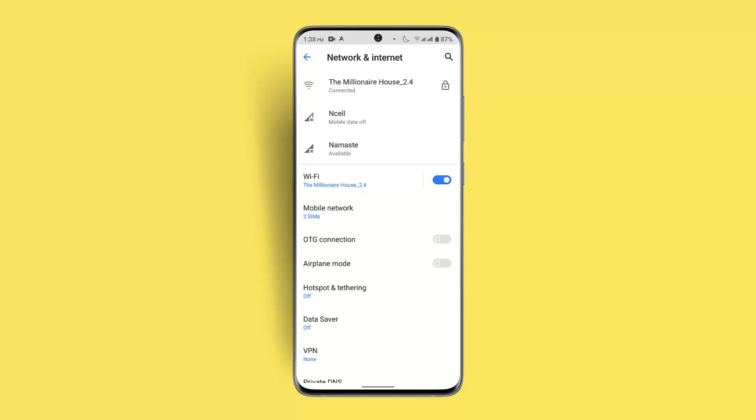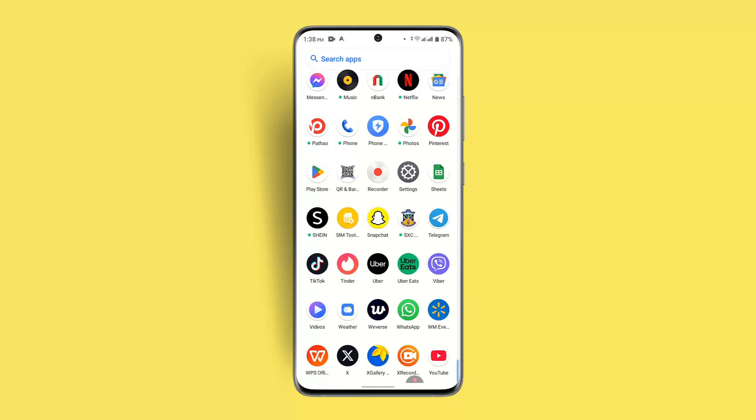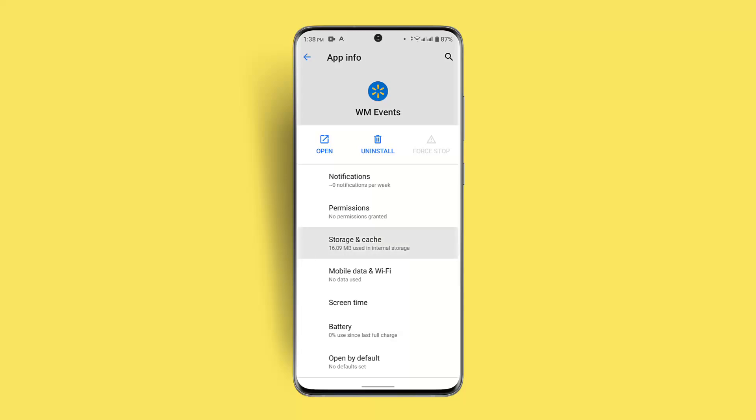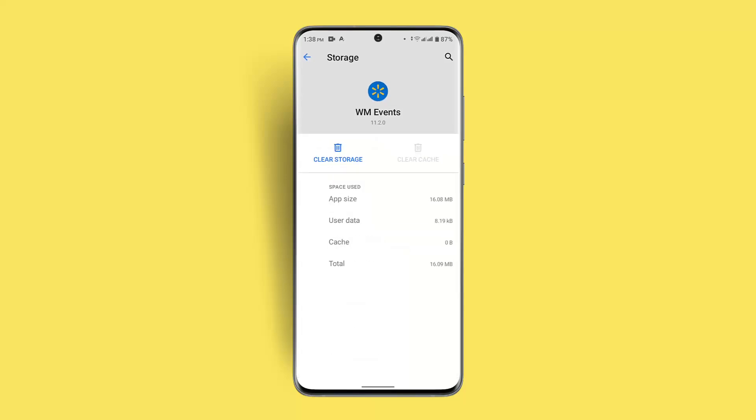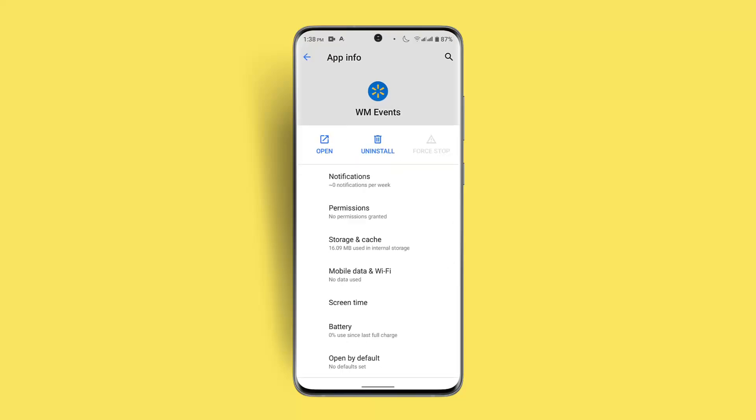After doing that, log back into the work app. Perform a soft reset by closing the application completely from the background. You can also clear the cache and data: go to the application, tap the info or app info button, go to Storage and Cache, and make sure to clear both the cache and storage. That should fix the issue.